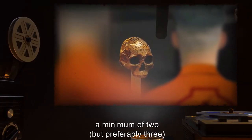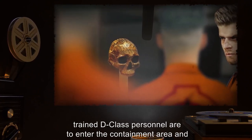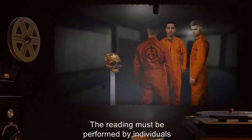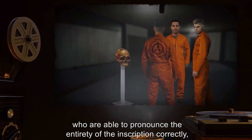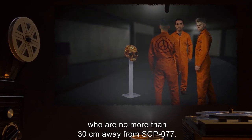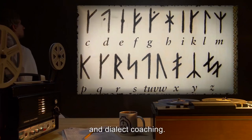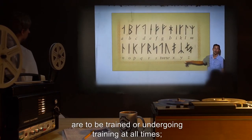Every 8 hours, a minimum of 2, but preferably 3, trained D-Class personnel are to enter the containment area and, in a loud, clear voice, read the runes etched onto SCP-077 in unison. The reading must be performed by individuals who understand the full meaning of the runes being read, who are able to pronounce the entirety of the inscription correctly, and who are no more than 30 centimeters away from SCP-077. All personnel must undergo a one-week training session with Foundation linguists for pronunciation, reading, and dialect coaching. A minimum of 20 D-Class personnel are to be trained or undergoing training at all times.